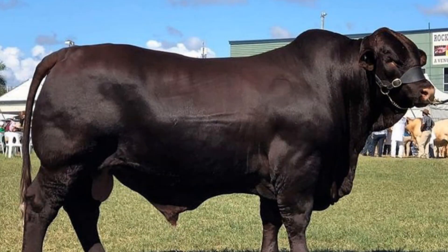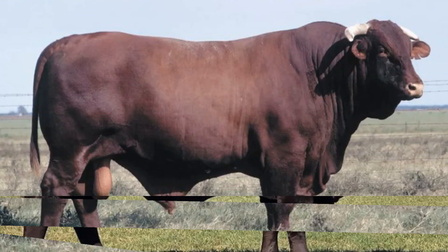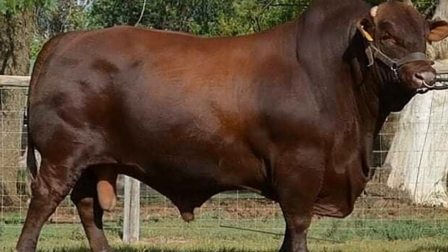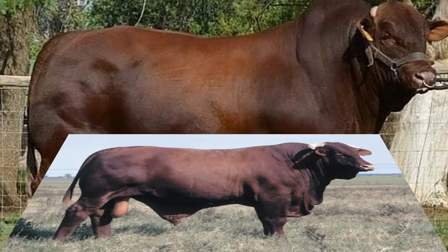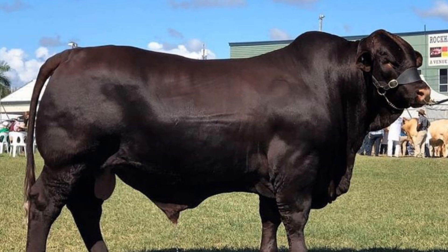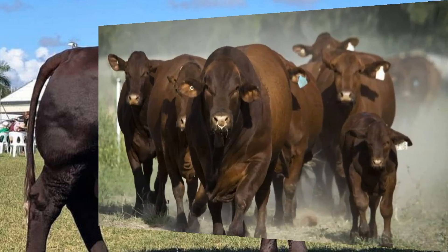The breed's rich red coat is iconic, but its true power lies in its genetics. Santa Gertrudis cattle possess exceptional growth rates and strong frames, producing heavy weaning weights even under less-than-ideal grazing conditions. Their hybrid vigor shows up in every aspect: better fertility, faster growth, and remarkable longevity. Cows often remain productive well past 10 years, a trait that reduces replacement costs for ranchers. Their calves, born with vigor, gain weight rapidly and reach market readiness sooner than many traditional breeds.